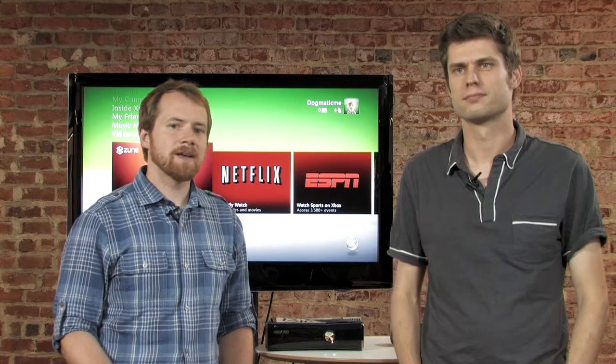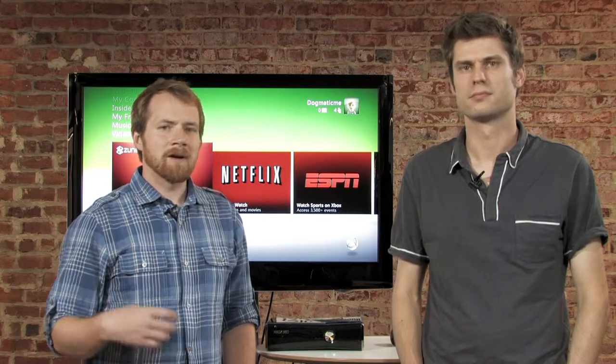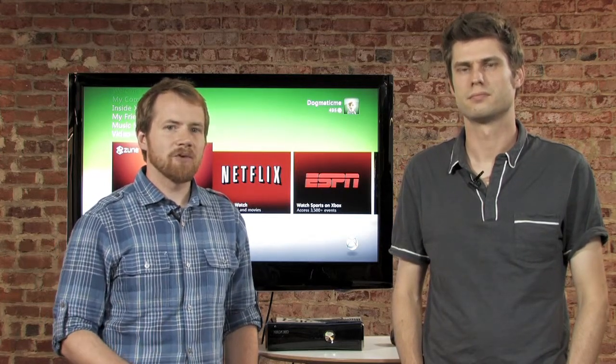Cord Cutters is all about saving you money by getting rid of that cable or satellite TV subscription. We're talking about boxes that help you do so, content that you can find online, and all that great stuff. And we're talking with our viewers, trying to get more of what they're doing to cut the cord and how they're doing it.